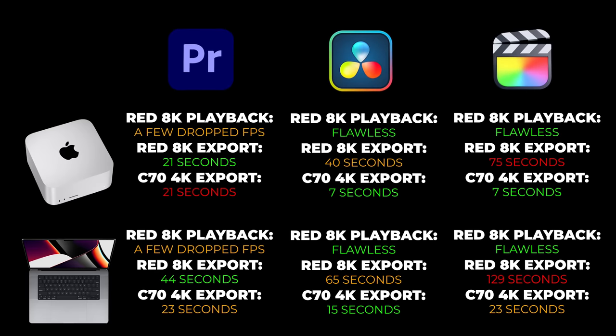Now throwing DaVinci Resolve and Final Cut Pro X into the mix with the same tests run in Premiere Pro: on the Mac Studio, both DaVinci and Final Cut had smoother playback and scrubbing than Premiere did with the 8K RED file. We also found that Premiere was by far the fastest at exporting RED 8K clips to 4K H.264. However, when exporting a C70 4K clip with the same export settings, it was the exact opposite — both DaVinci and Final Cut Pro X were three times faster than Premiere Pro.